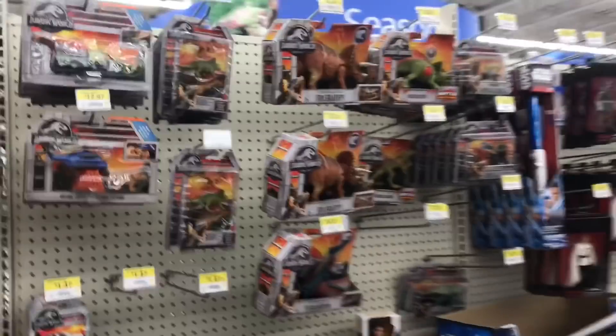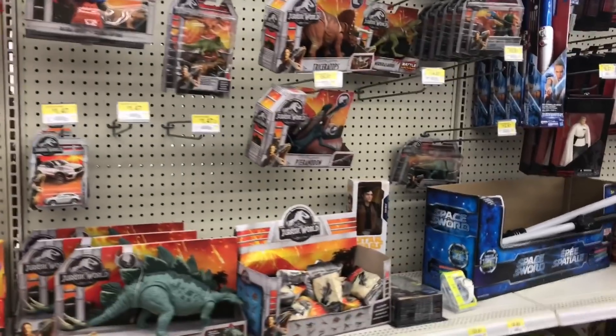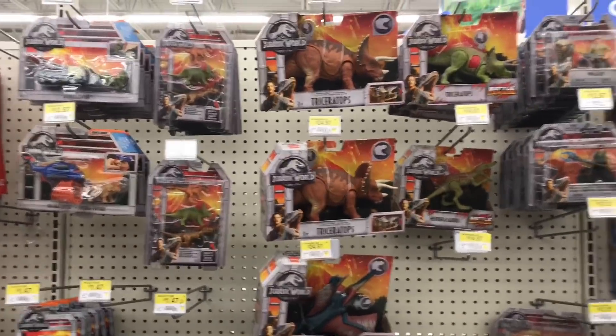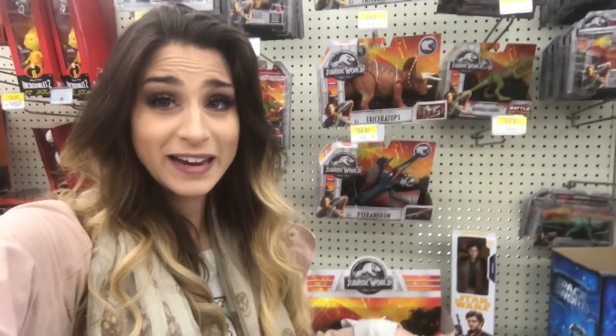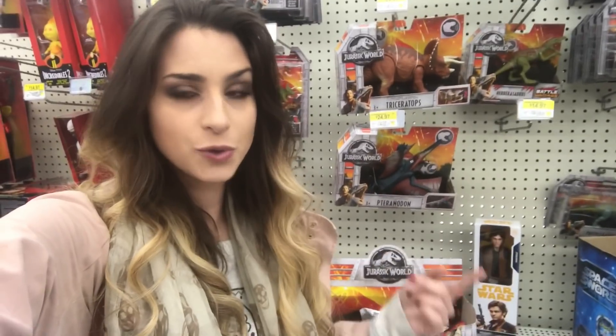Yeah, really like nothing here. Do some of you have such slim pickings like this? I was really expecting to see some Dino Rivals stuff but I don't know if Canada is getting them or not. Let me know in the comments down below if you have slim pickings like this in your stores. We still have Toys R Us so I'll go check that out next.